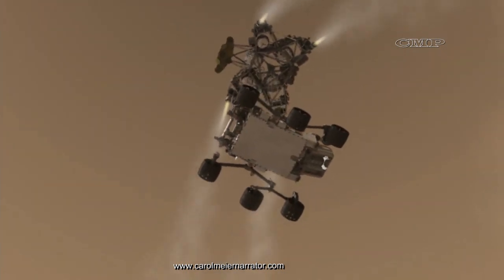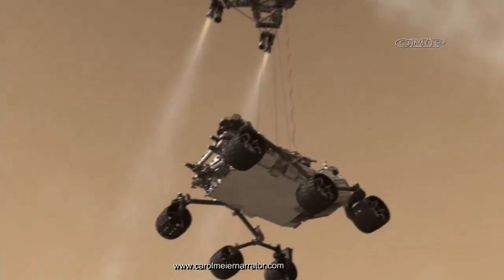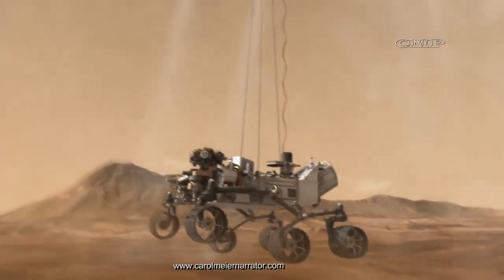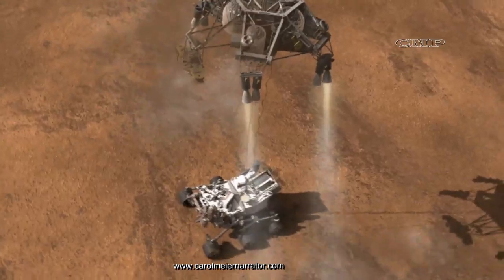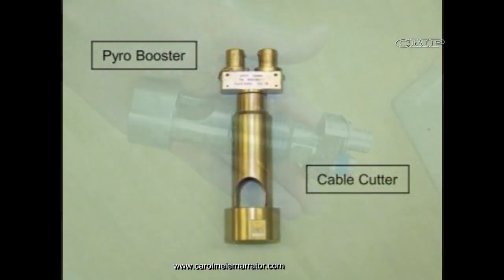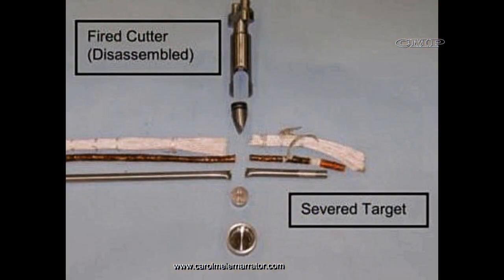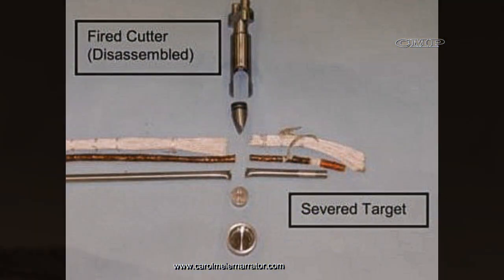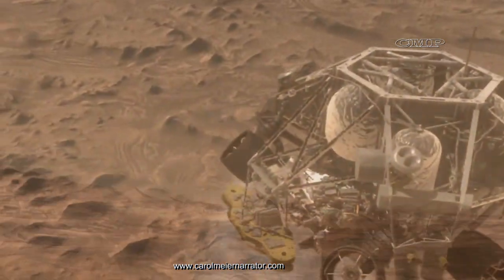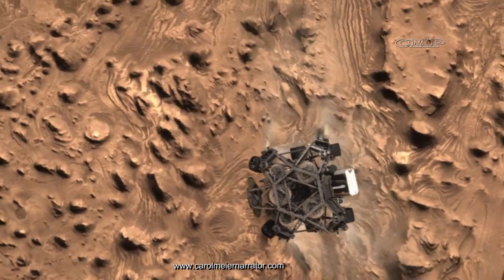Three seconds after rover separation, the mobility system activates and the rover's six wheels deploy, also functioning as landing gear. Sensors tell the descent vehicle that the rover has touched down, at which time special pyrotechnic cable cutters — or guillotines — cut the rover's umbilical and bridles loose from the descent vehicle, which flies away. The cables must be cut so that the descent stage can fly safely away; if the ropes were not severed, the descent stage would just continue downward, crashing into the rover.